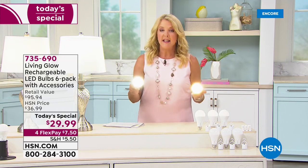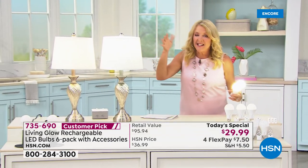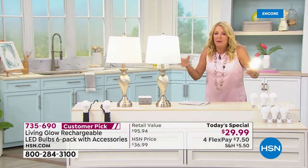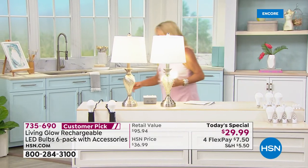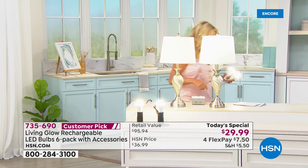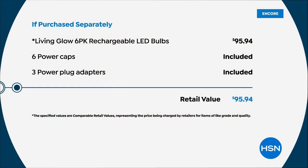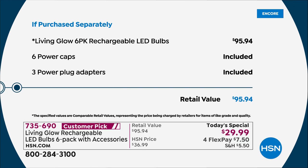We had to put our demo bulbs away from us because they're so bright — a true 60-watt equivalent giving bold, full light. Both soft white and daylight are available, and if you had to buy everything separately it would be $95.94.